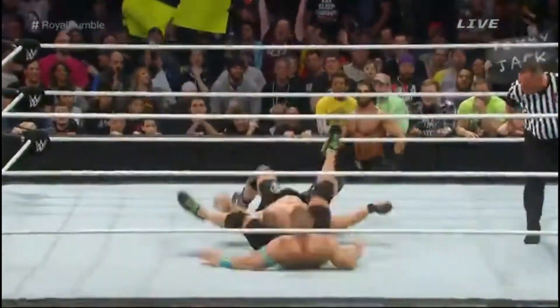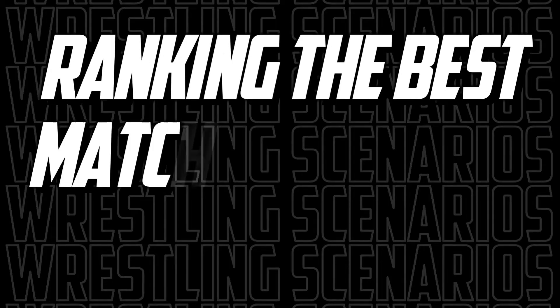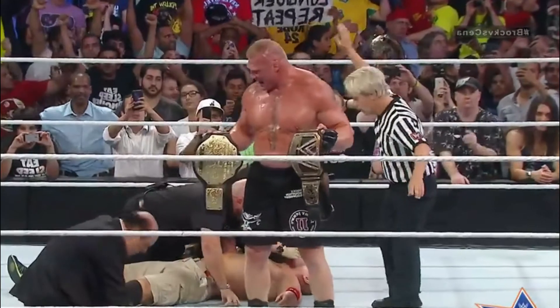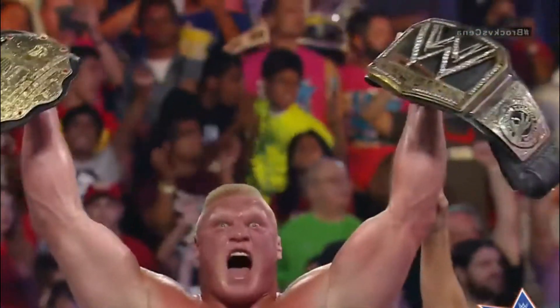Do you think Brock Lesnar is a lazy worker? If you think so, this video is going to change your perception about Brock Lesnar big time. Today we will be ranking and breaking down the best Brock Lesnar matches in WWE. Watch this video till the very end so that you don't have to watch 4 hours of Brock Lesnar's matches.